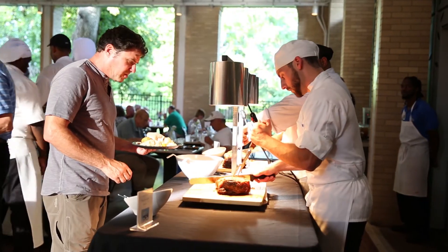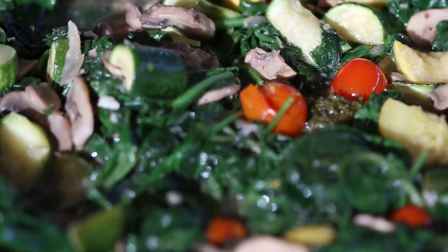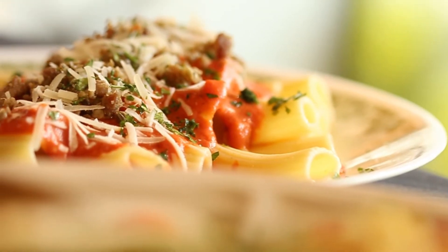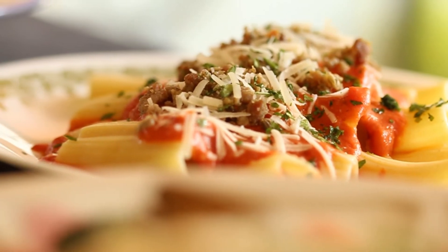You'll see hand-carved strip loin accompanied by au gratin potatoes, all made fresh. We've got a fresh baby spinach with grape tomatoes, and there's also a rigatoni pasta with a tomato cream sauce and fresh spicy sausage from the Hill.